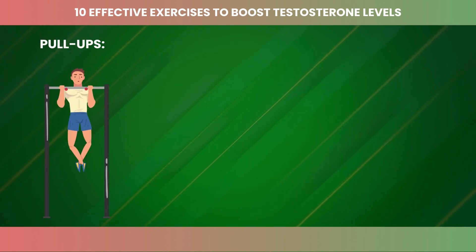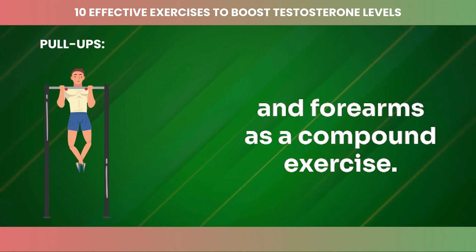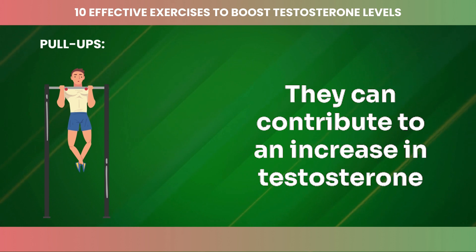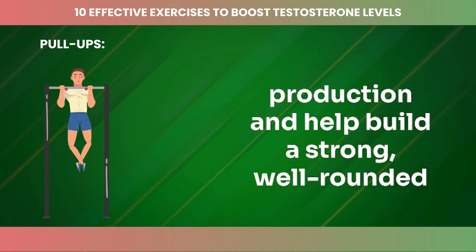Pull-ups are fantastic for targeting the back, biceps, and forearms. As a compound exercise, they can contribute to an increase in testosterone production and help build a strong, well-rounded physique.